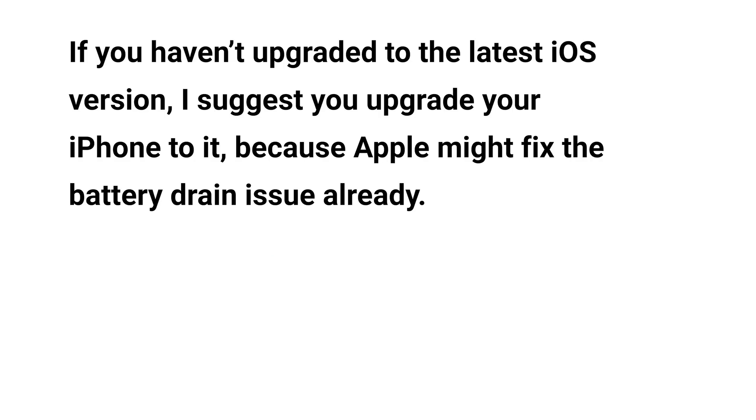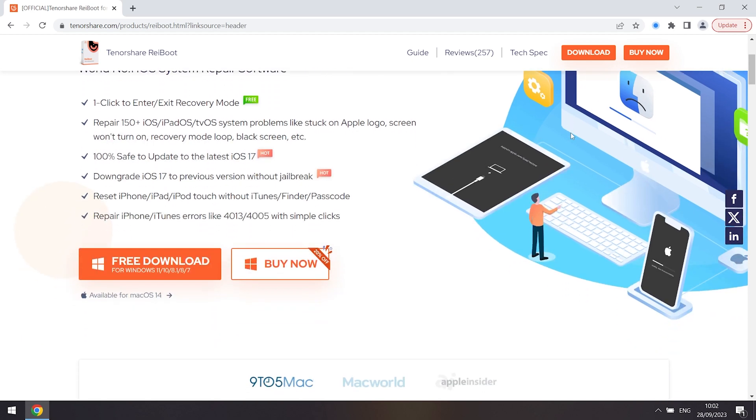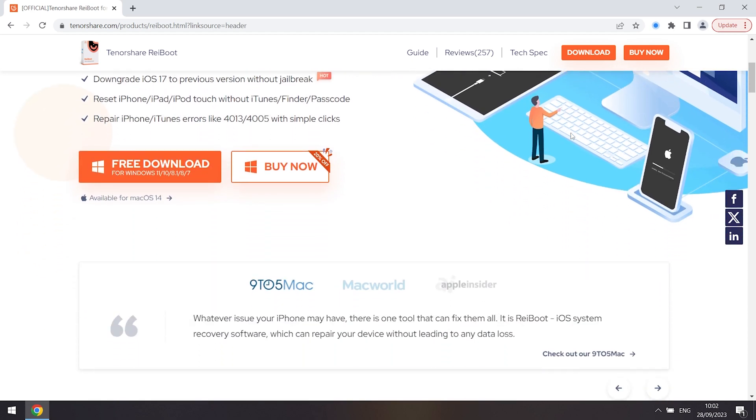Method 5: Upgrade your iPhone 15. The overheating might be caused by iOS system battery drain. If you haven't upgraded to the latest iOS version, I suggest you do so because Apple might have already fixed the battery drain issue. If you already have the latest iOS, then you can standard repair your iPhone 15.